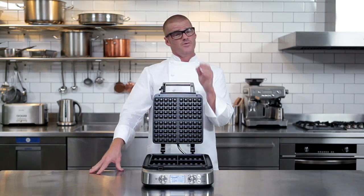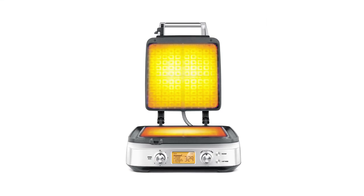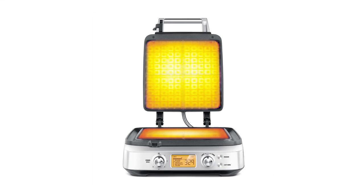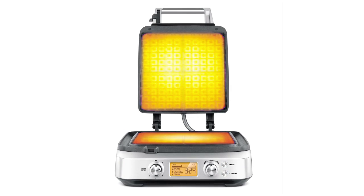Of course there's more to delicious waffles than making them easier to clean. The heating elements in the Sage Smart Waffle have been designed using thermal imagery to make sure the waffles are evenly browned from corner to corner.